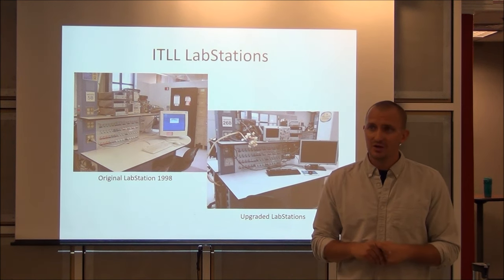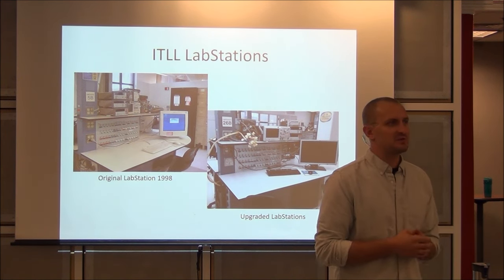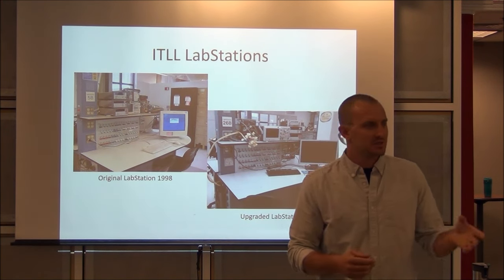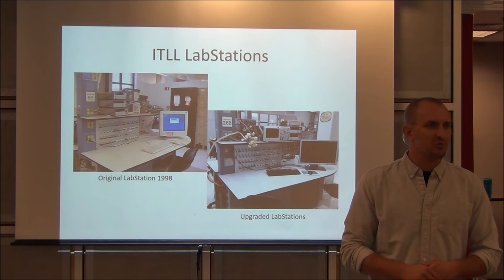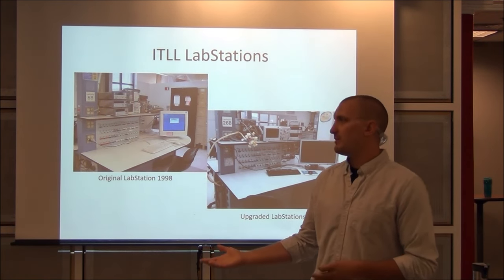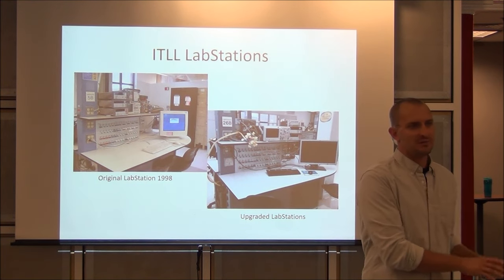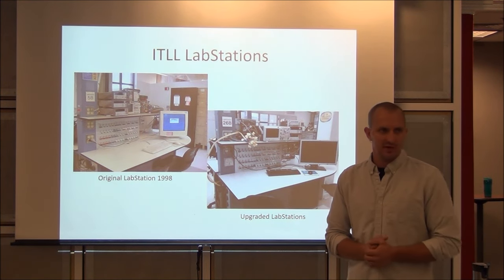Just get in the habit of never working alone. If you see somebody working alone, you now have a responsibility to say, 'Hey, this isn't really safe.' If you're not doing anything, let them know: 'I'm here for you — I'm going to be over here doing some coding, and if something happens I'll be around to help.'